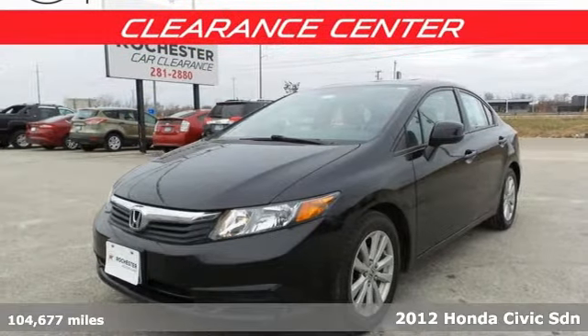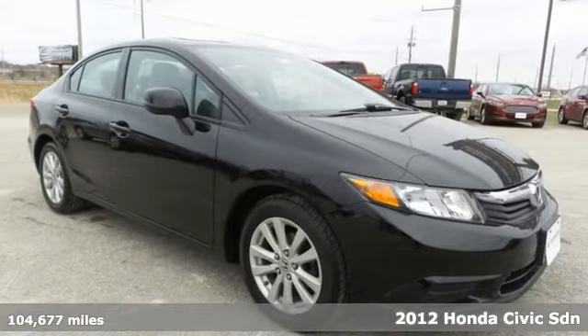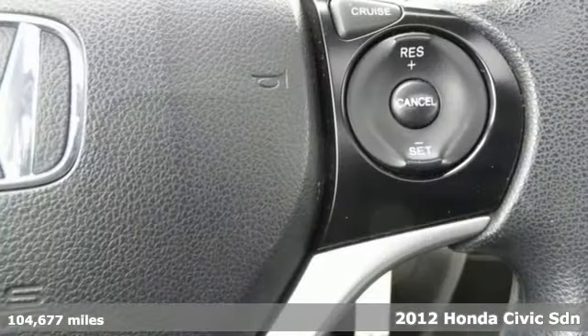It's a 2012 Honda Civic Sedan. Get more mileage out of every drive with this Civic. It's equipped for all your driving needs and wants.